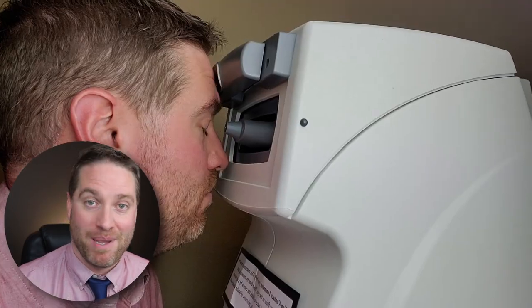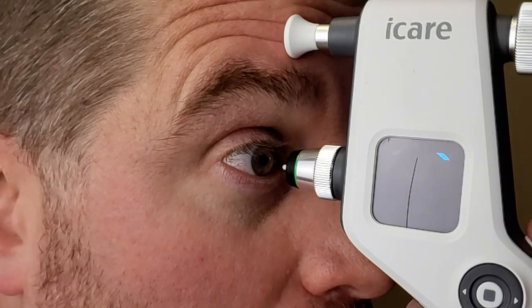The good ol' air puff test. This is probably the most memorable and the most dreaded part about getting an eye exam. In this video I'm going to go over exactly why eye doctors do the air puff test and also give you two alternatives, including my favorite, that doesn't include any air or any eye drops. Let's focus in.